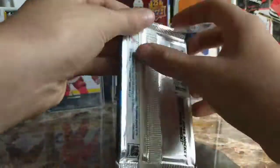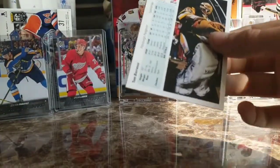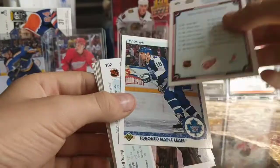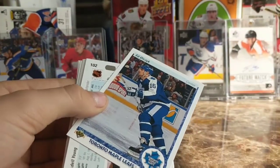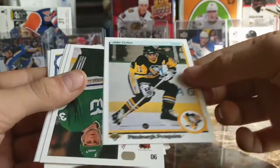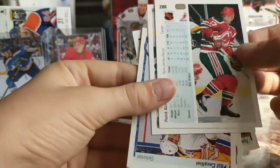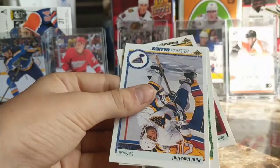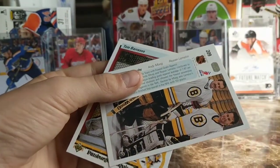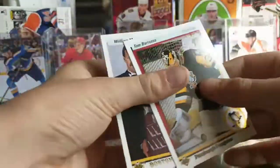Next pack — some are thicker than others, don't know why. Star Rookie John Vanbiesbrouck to start it off — not bad! Red Wings pick, Ed Olczyk, Wendell Young, John Cullen, Brad Shaw, Patrick Sundstrom, Dave Tippett again, Paul Cavallini. Daniel Berthiaume, William Jennings Trophy winner Andy Moog and one more, and then Tom Barrasso — right there. Next pack.